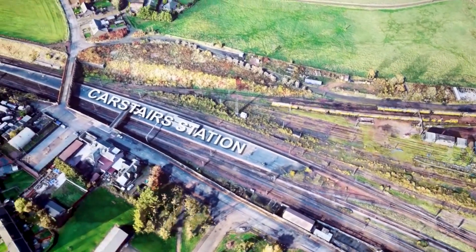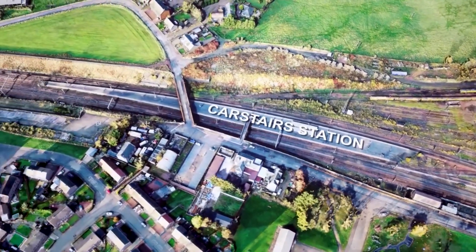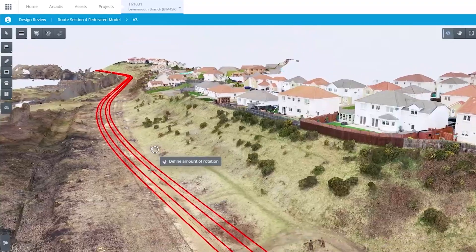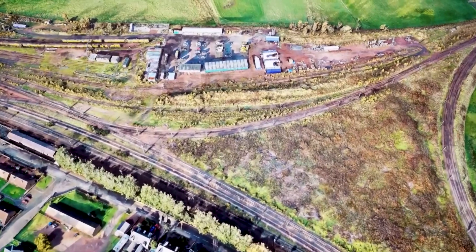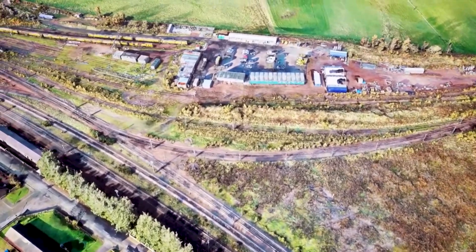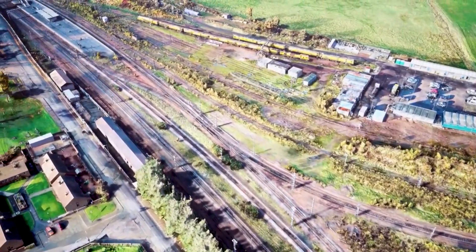These web-based designs really help us to get more visualisation in terms of resolving the issues which we don't encounter while doing our design phases. Working with a 3D federated model on this project allowed us to bring all the disciplines together to support the client and the contractor with decision making, which helped them to strategically plan and then deliver the stages of the work that were required.